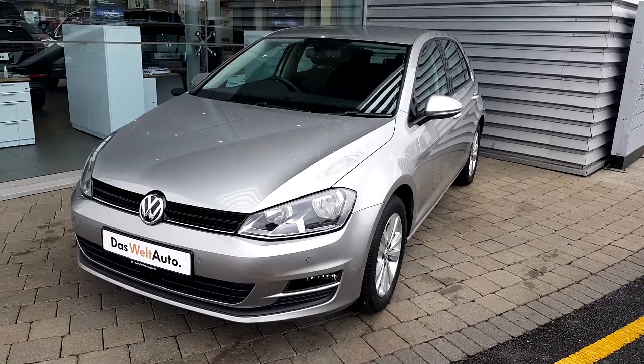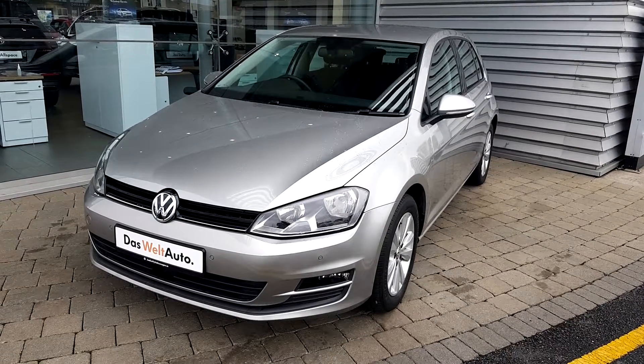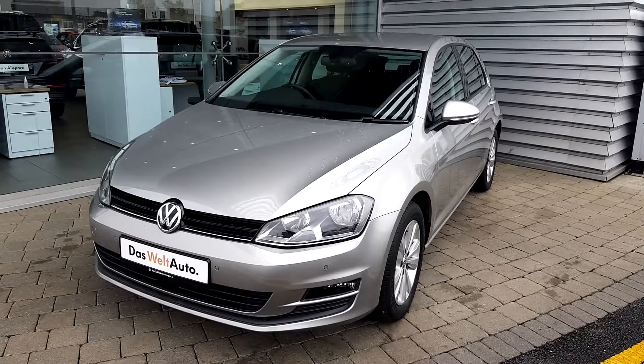If you have any questions or queries, or especially if you'd like to book a test drive, please come and visit us at Geodulfi Volkswagen, Airside. Thank you very much for watching.